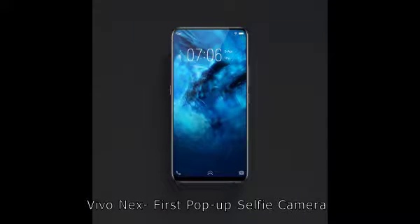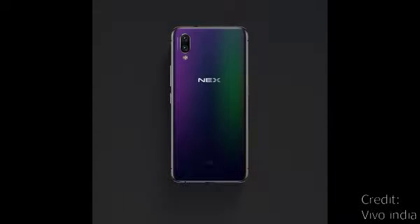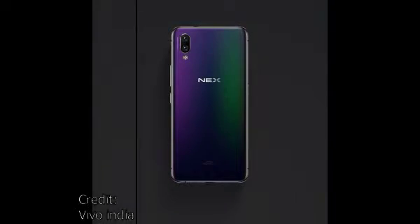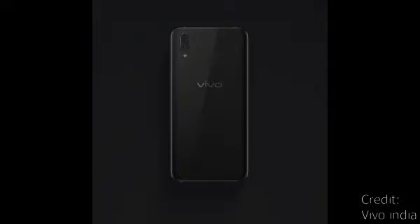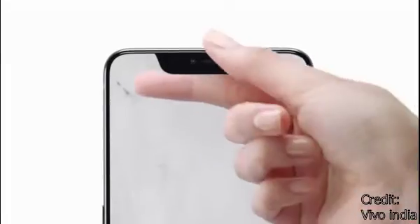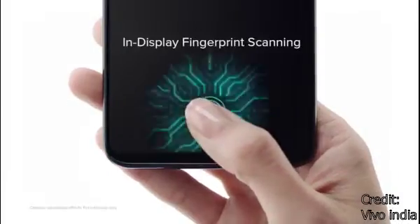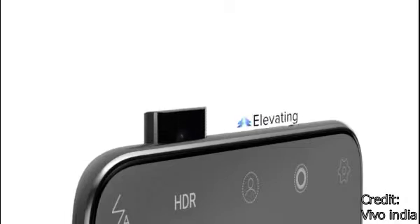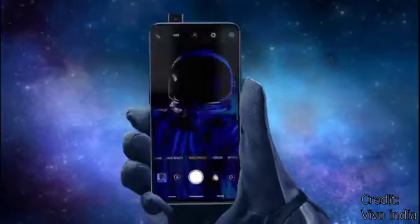The next one is the Vivo Nex, the smartphone which introduced the pop-up selfie camera for the first time. Nowadays most smartphones like OnePlus 7 Pro, Zenfone 6, K20 Pro, Realme X, Oppo Reno, Vivo V15 Pro, Oppo F11 Pro, and even upcoming smartphones have adopted it. It launched with a bezel-less display and the most interesting thing is its pop-up selfie camera. The specifications are amazing and it is priced at 47,890 in India as of August 2019.